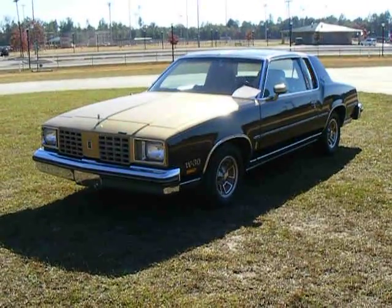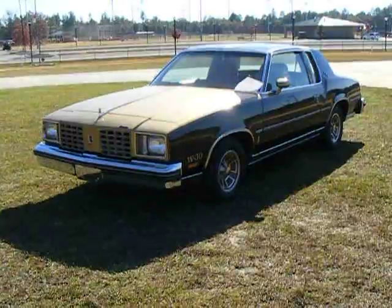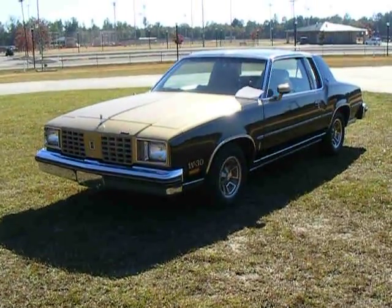The one thing I made sure of is that the shipping company had proper cargo insurance, so that in case anything did happen to my car, they'd be covered by insurance.